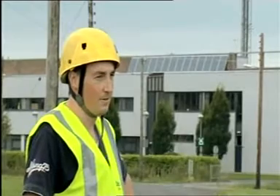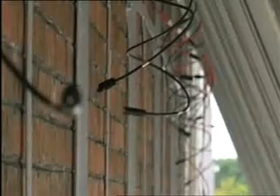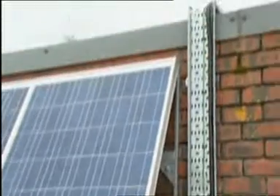They're a lightweight panel, giving out 30 volts and 7 amps per panel. There are two groups of 9 panels and they're fed down into a panel on the ground which is a grid connect onto the ESB system.